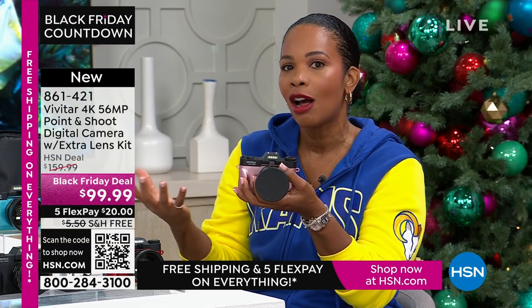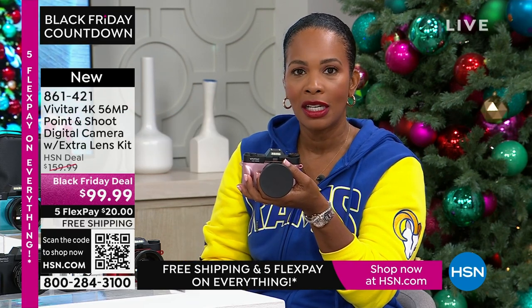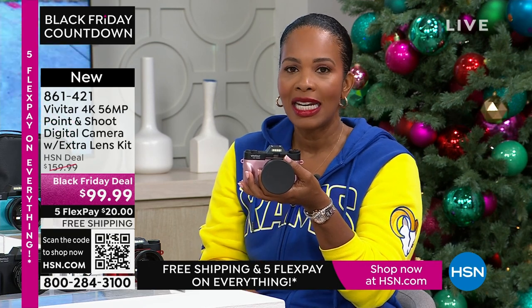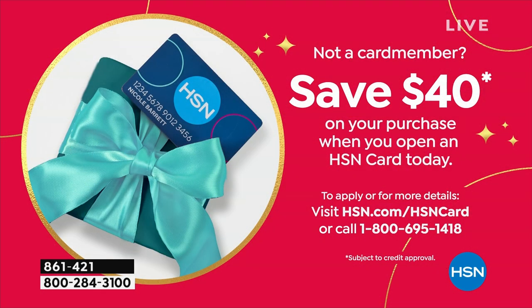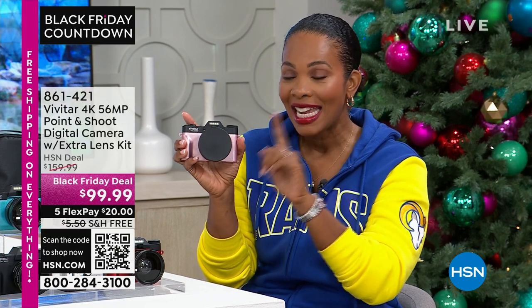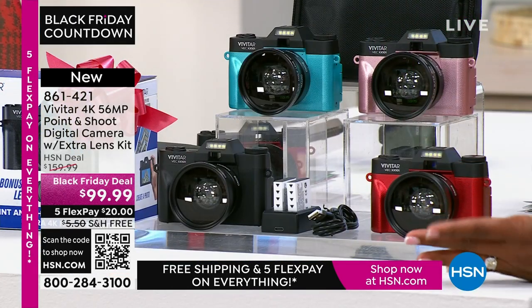All you're choosing today is your color: teal, rose gold, red, or black. You'll get the additional lens, rechargeable batteries and the charging case, a 16 gigabyte memory card, and a camera bag — you get it all with the quality that Vivitar brings. If you want it today at a great Black Friday deal price, you're saving $60 off our regular HSN price. At less than $99.99, and if you open a brand new HSN card, you get an automatic $40 off your first purchase, bringing it to just $59.99 with all the extras.